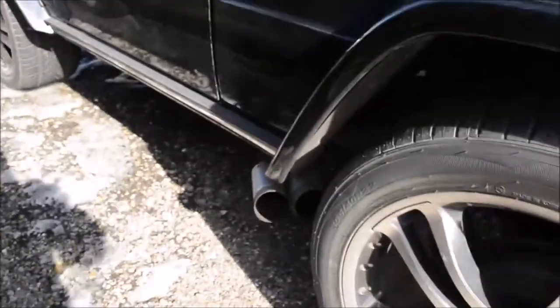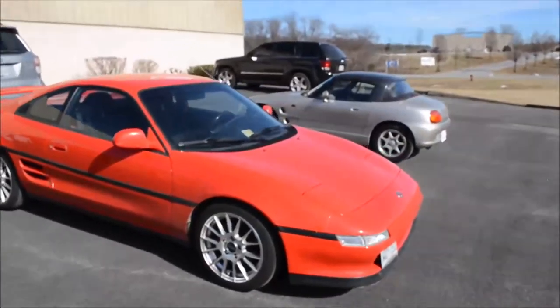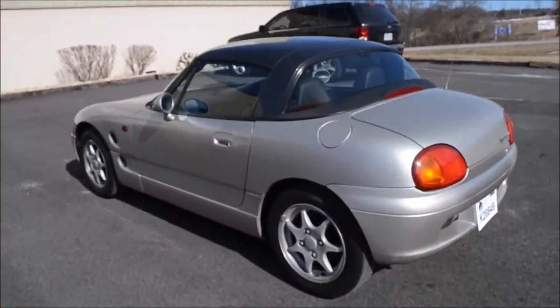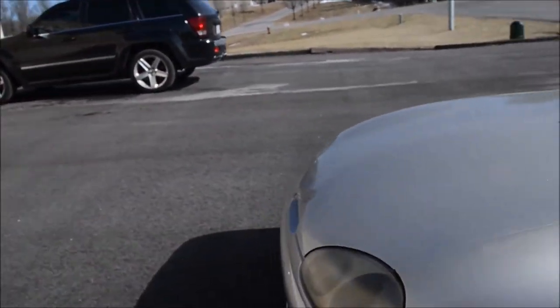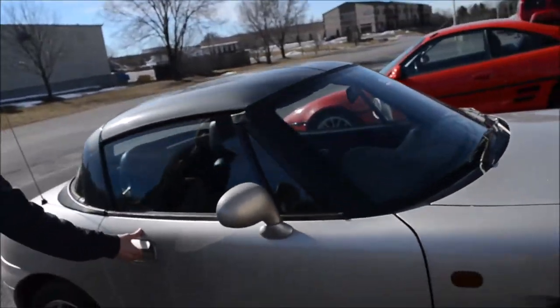Side pipes. This is Mike's Cappuccino that he just bought, with really dry-rotted tires that hopefully don't kill him on the way home. It'll be fine — pop the hood. What do you mean if you can — it's your car, you can do whatever you damn want.